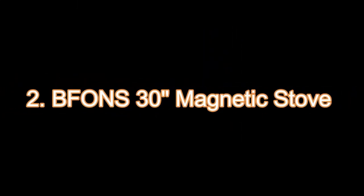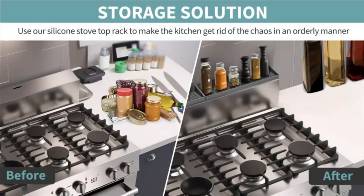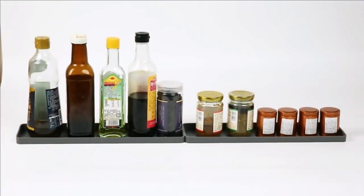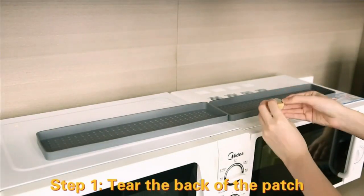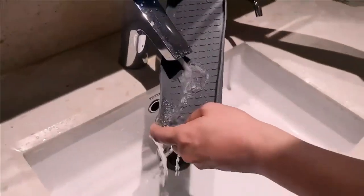2. Biffon's 30 Magnetic Stove Top Shelf Spice Rack Storage. Say goodbye to cluttered spice cabinets with the Biffon's Magnetic Stove Top Shelf Spice Rack. This flexible and space-saving design fits both flat and slightly curved stoves, providing you with a sleek, organized solution. With zero installation, magnetic stability, and a high-quality silicone build, it's time to spice up your kitchen organization.